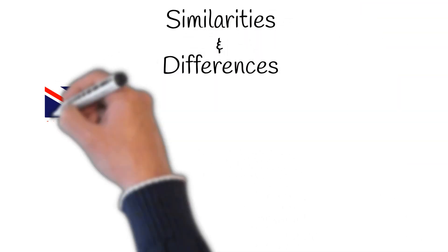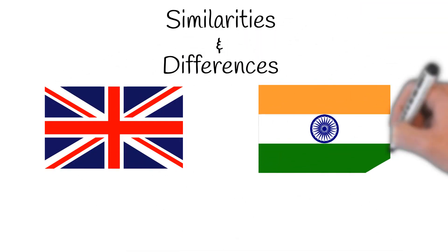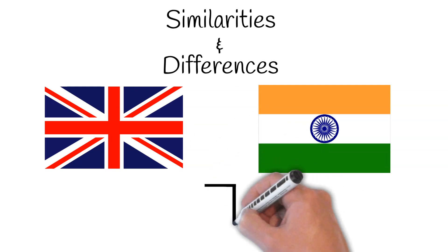We hope this has given you an insight into the similarities and differences between quantity surveying in the UK and India. But if you feel you can add to the list, we'd love to see your comments below.